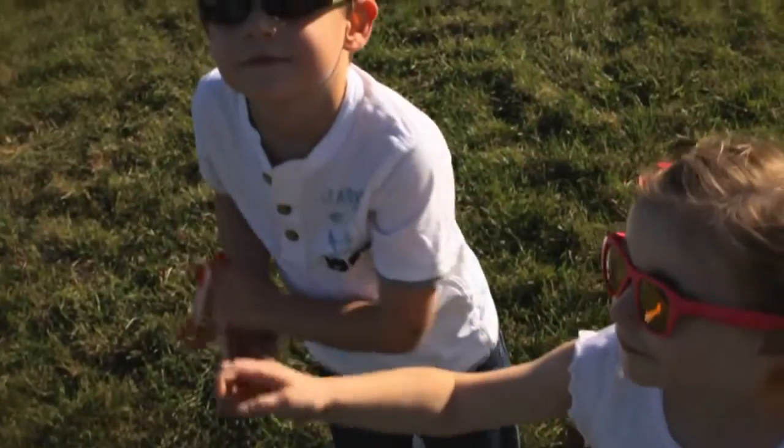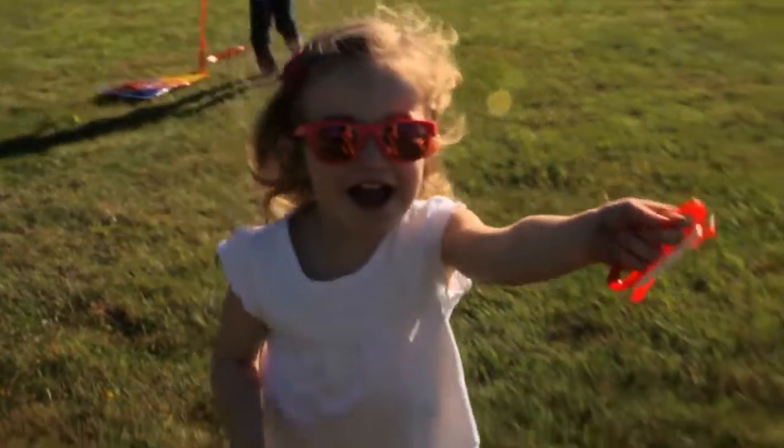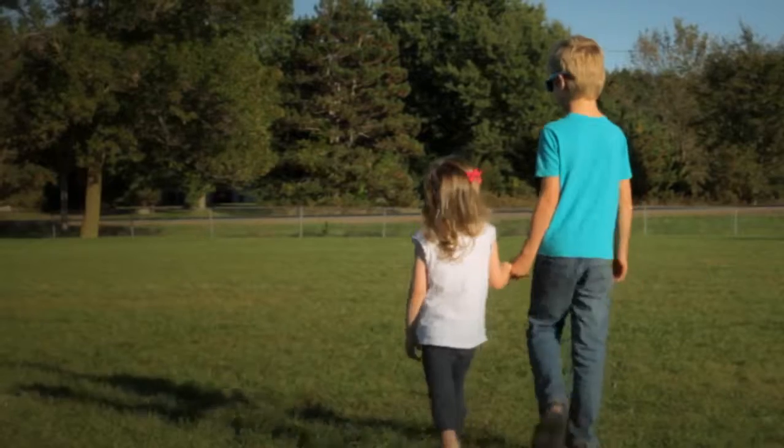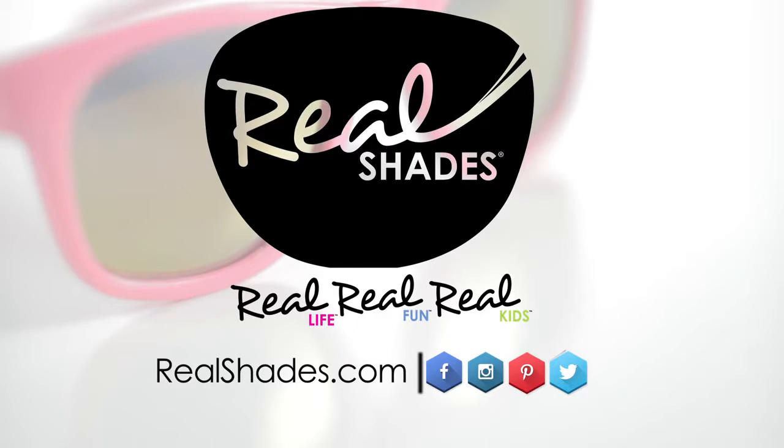So stop churning through cheap sunglasses and grab a pair of RealShades that last. Make your time in the sun carefree with RealShades, your one-stop shop for comfortable, high-quality eye protection. Log on to RealShades.com for all your sun protection needs.